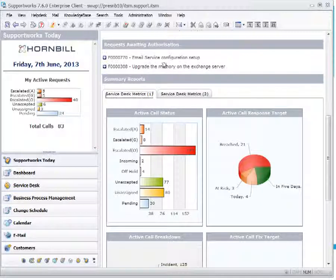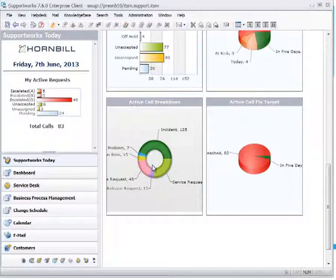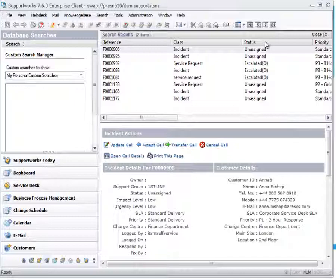The next section is for authorizers. Analysts who are part of your approval process will see an entry indicating a service request or change awaiting their approval. If the analyst is not part of the approval process, this section will be blank. We also provide dynamic reports and dashboards — particularly for team leaders and service delivery managers — showing at a glance how many calls have been escalated, how many have breached SLAs, and the types of calls in the system. Each of these is drillable for more detail.